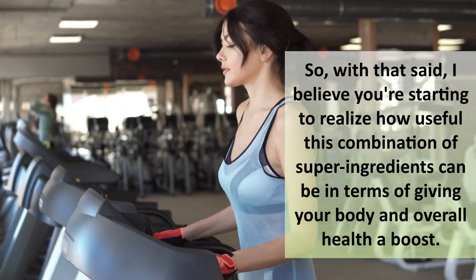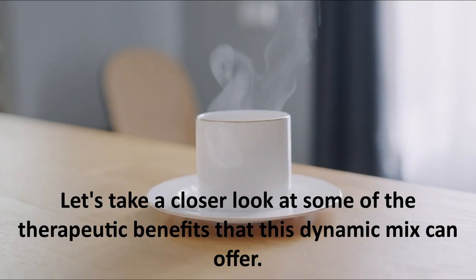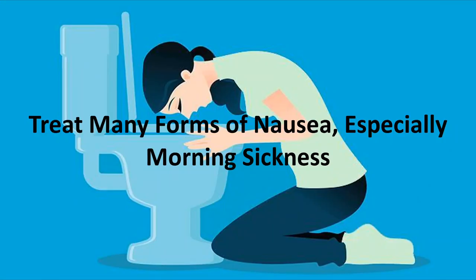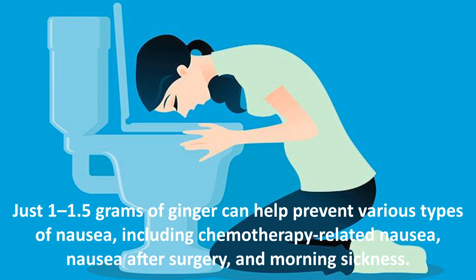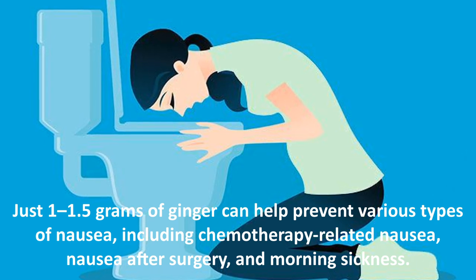Let's take a closer look at some of the therapeutic benefits that this dynamic mix can offer. First and foremost, it can treat many forms of nausea, especially morning sickness. Just 1 to 1.5 grams of ginger can help prevent various types of nausea, including chemotherapy-related nausea, nausea after surgery, and morning sickness.